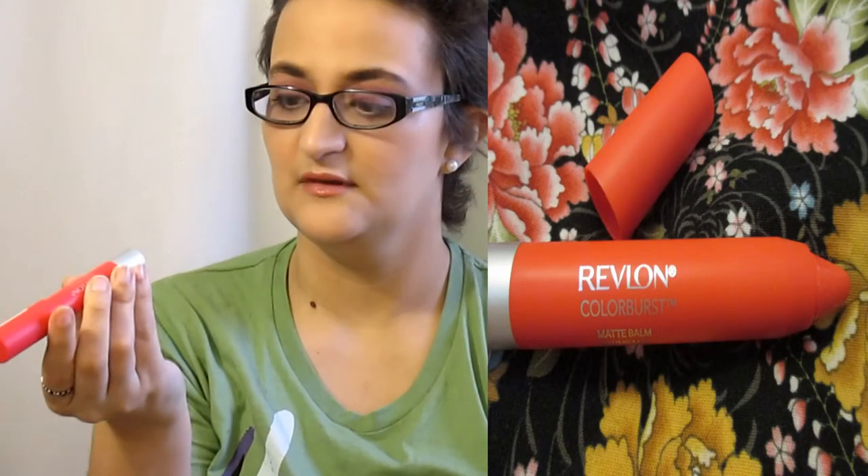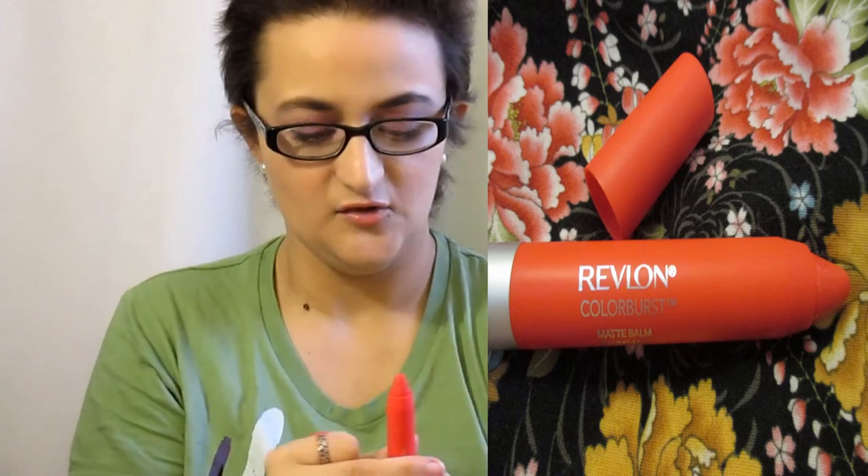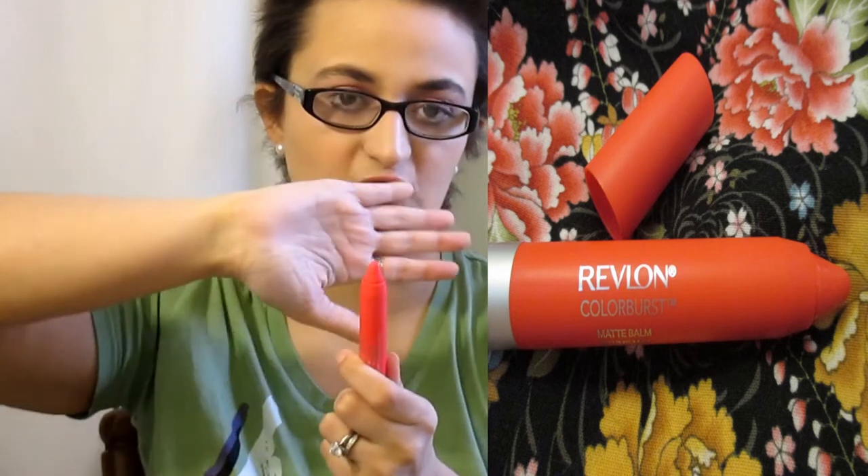I believe last year this was all the rage on YouTube and now nobody talks about it, and I barely even used it but I love this color so much. This is the Revlon Colorverse Mask Balm and this is in 210 Unapologetic. It's a beautiful like strawberry red color — I love it so much. I'm thinking I might wear this in my next video.